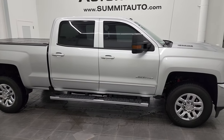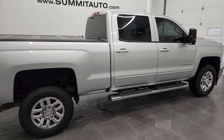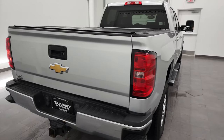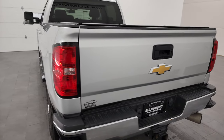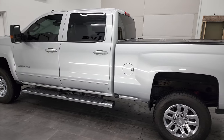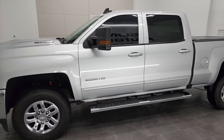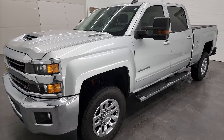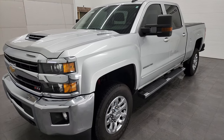This is Brett and this 2018 Chevy Silverado 2500 Crew Cab Short Box LT1 is stock number 12695Z. We're here at Summit Automotive in Fond du Lac, Wisconsin, your new and used heavy-duty truck headquarters. This 2018 Chevy Silverado 2500 Crew Cab Short Box LT1 Z71 has the 6.6 liter Duramax diesel engine, L5P engine with 445 horsepower, combined with the Allison heavy-duty 6-speed automatic transmission.